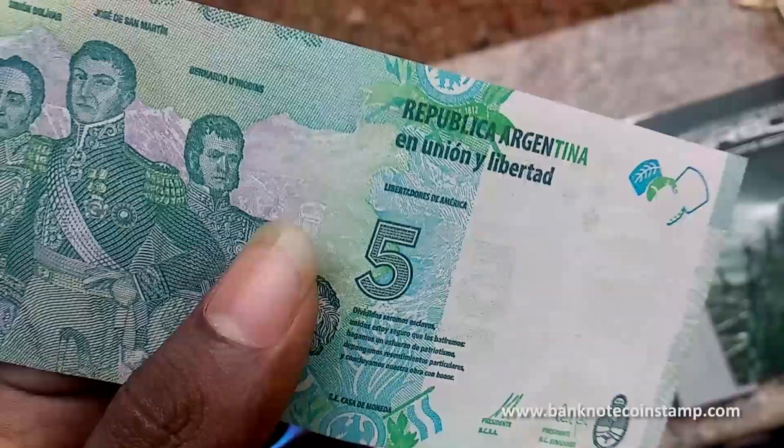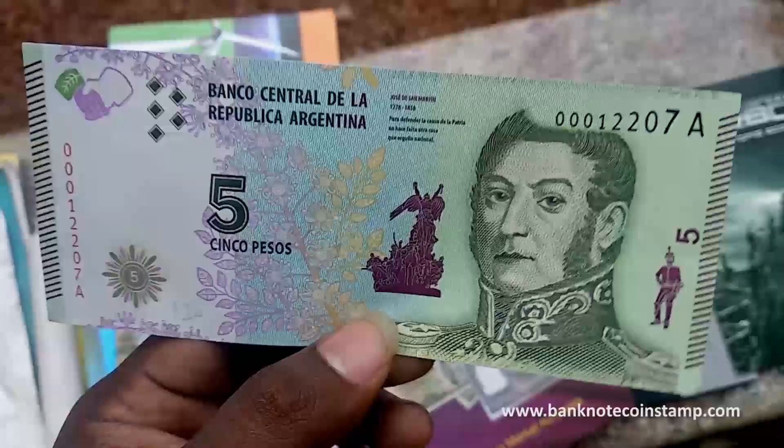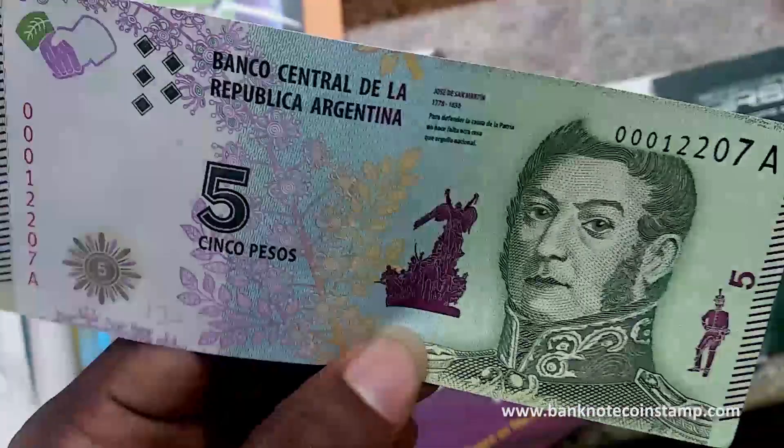It's a very good banknote, guys, from Argentina. Hope you enjoyed this banknote. You can always buy it from our store at banknotecoinstamp.com. See you guys.